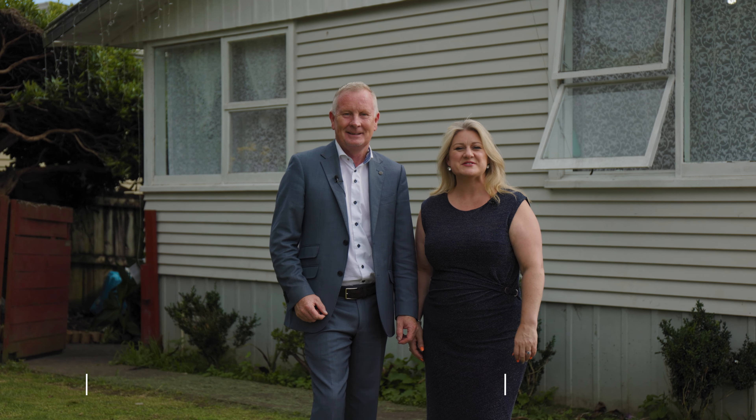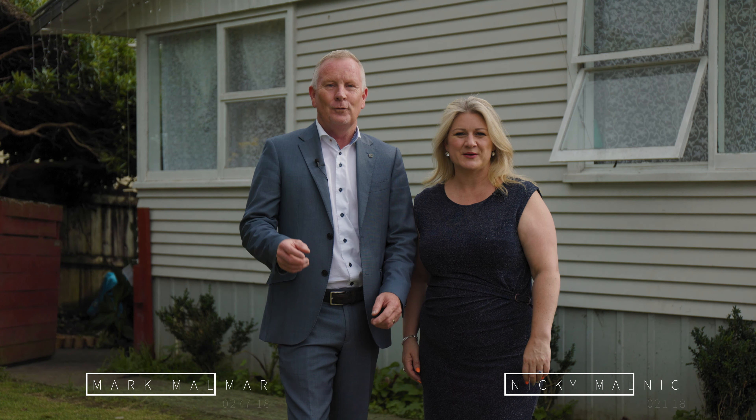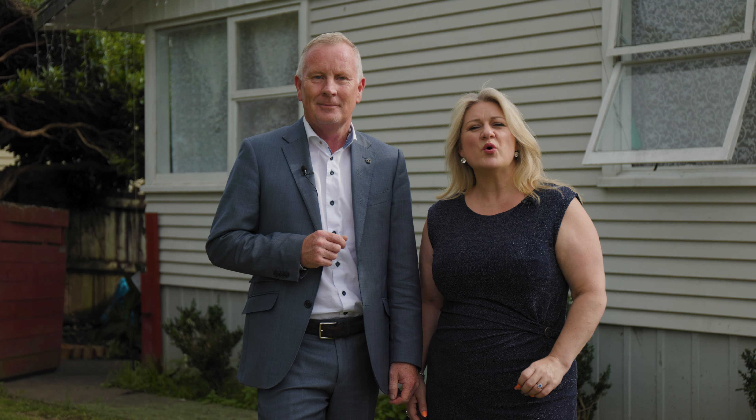Hi, it's Mark and Nicky Malloy from Harcourts T Malloy, and this is 86 Harrington Road, Henderson. If you're looking for a four bedroom renovator, this could be the property for you. It's set on 738 square meters of freehold land, and within walking distance of five schools — it could be the perfect place for you and your family.